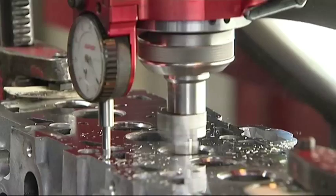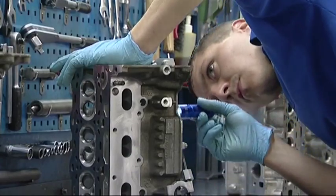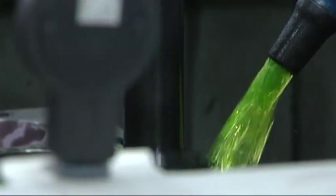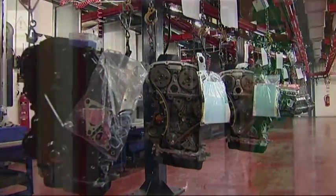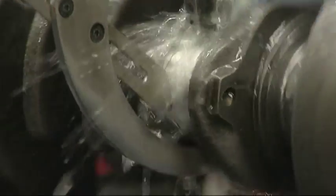Precision engineering, quality, and over six decades of experience are just some of the factors that keep Ivor Searle at the forefront of remanufactured engine production. In an era highly conscious of saving the environment, engine remanufacturing is often hailed as an ultimate form of recycling.